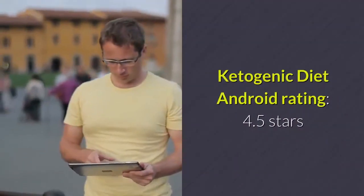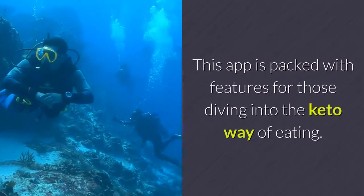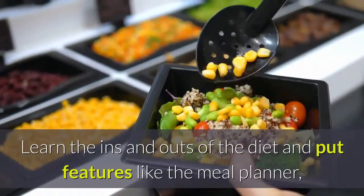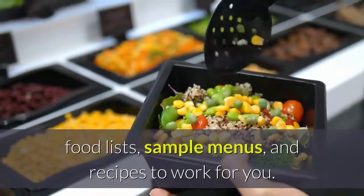Ketogenic Diet. Android Rating: 4.5 Stars. Price: Free. This app is packed with features for those diving into the keto way of eating. Learn the ins and outs of the diet and put features like the meal planner, food lists, sample menus, and recipes to work for you. Browse detailed articles that answer all your keto questions.